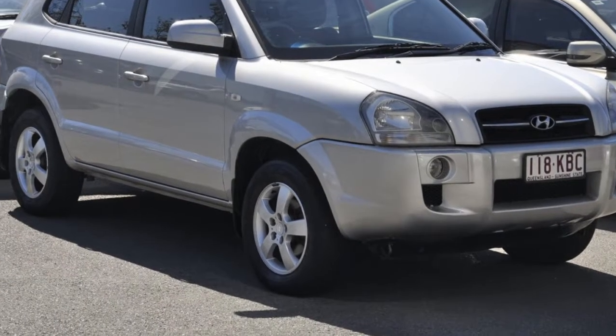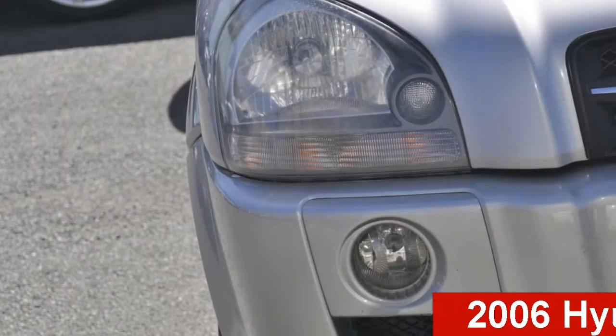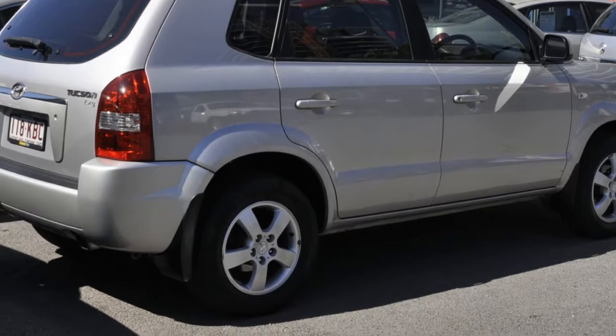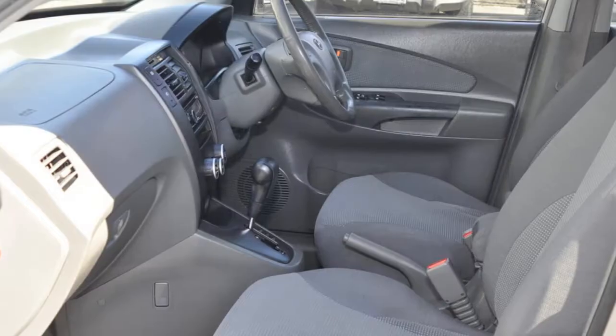Be the envy of your friends in this 2006 Hyundai Tucson. This Tucson has an efficient 2.0-litre engine and a smooth shifting automatic transmission. The attractive silver exterior is complemented by its stylish interior.